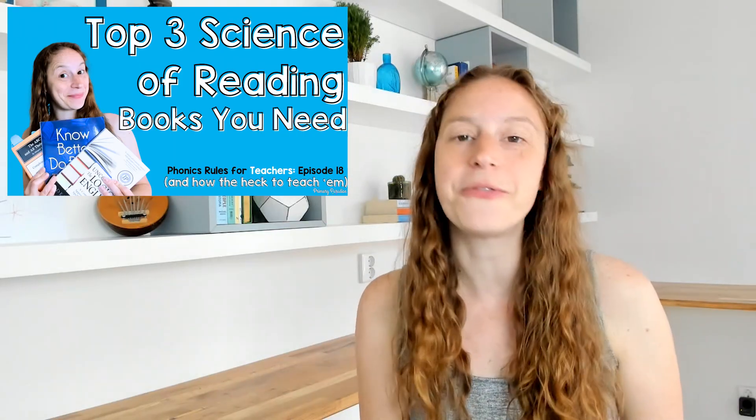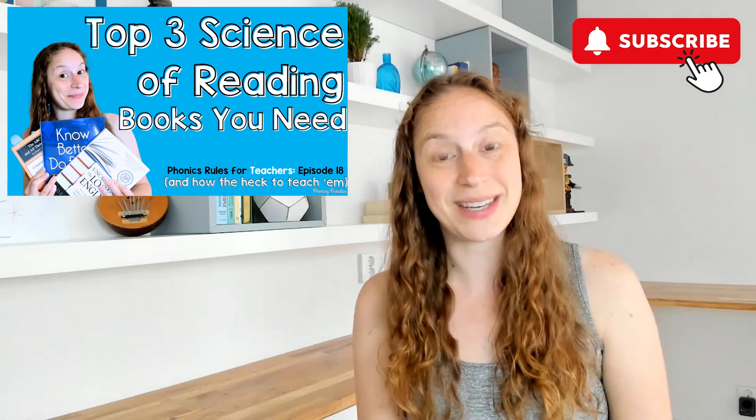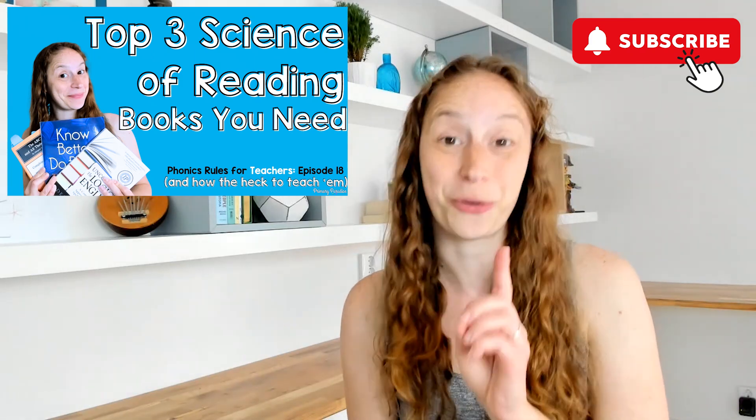Welcome to episode 18 of Phonics Rules for Teachers and How the Heck to Teach Them. Make sure you never miss an episode by hitting the subscribe button right now.